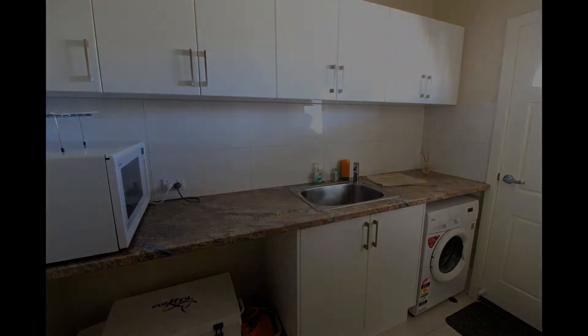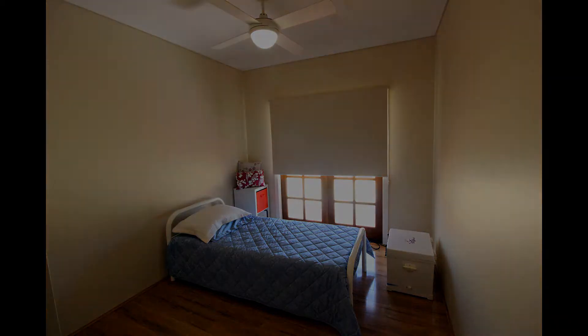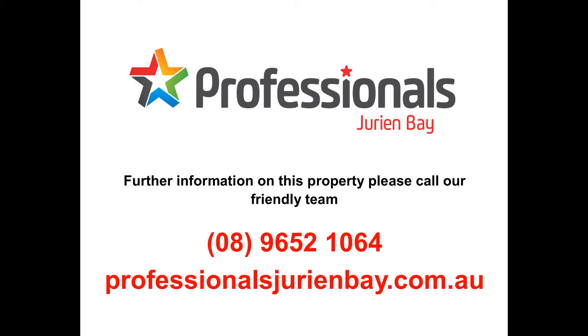This home offers the ultimate living lifestyle when choosing to live in Durian Bay. This home is presented by Professionals Durian Bay and can be viewed by contacting Jennifer Walmsley on 040 747 1377.